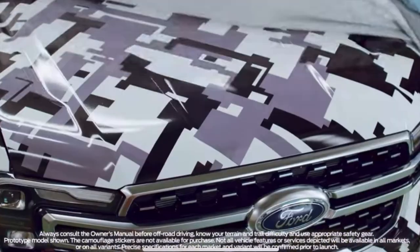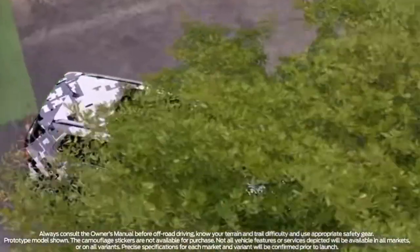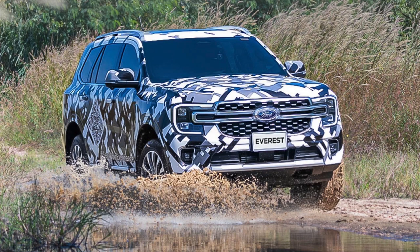Hey guys, welcome back to the channel again today. Ford dropped another email in my inbox regarding the new Everest. Wasn't allowed to say anything until 5 o'clock, but just posted up on Instagram and also now on YouTube showing you guys the new Everest and what I think of it.